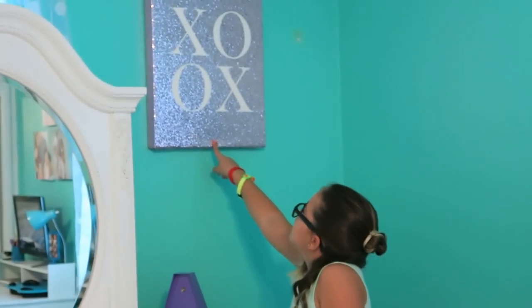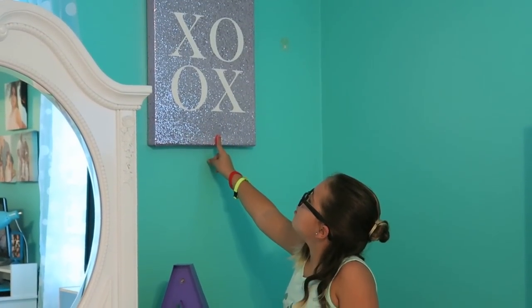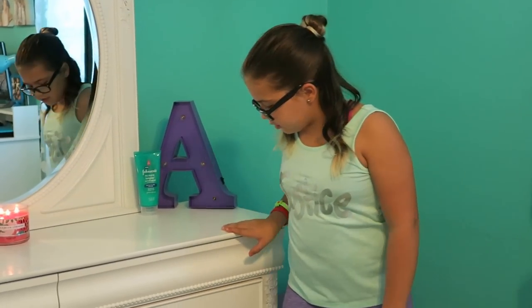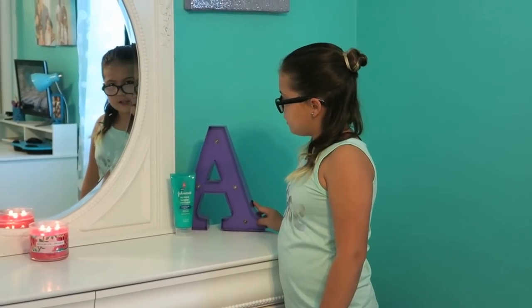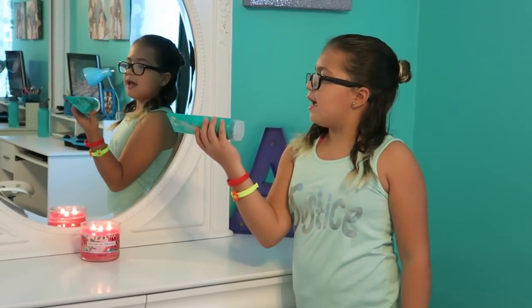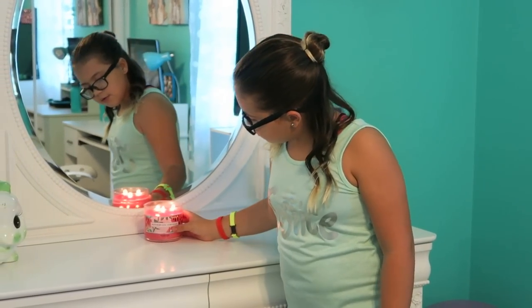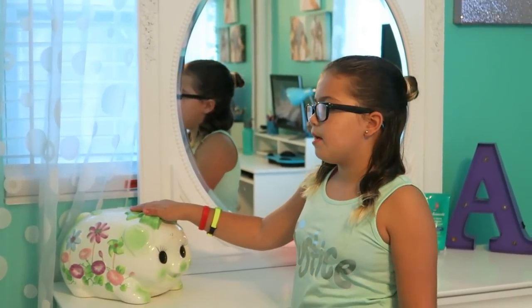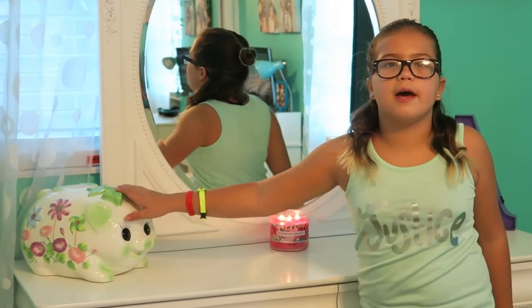Right here I have this frame that says XOXO. I think I got it from TJ Maxx — it was like $13. And then right here I have this letter A, but it doesn't turn on sadly. It used to, but I think the bulbs are out or something. And then I have some conditioner, a gel kind of thing, this candle, and my piggy bank. I've had this piggy bank since a long time — my parents gave it to me when I was born. It's going to have saving up money for college and stuff like that.